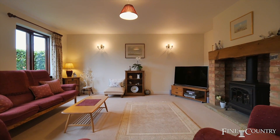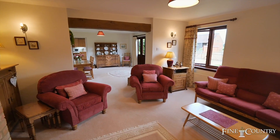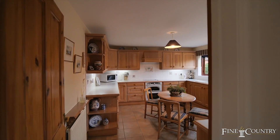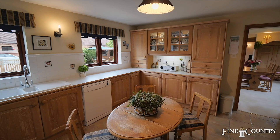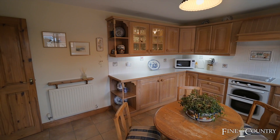A prominent ceiling timber leads off to the sitting room with its feature fireplace and views of the gardens. The kitchen breakfast room is fitted with a variety of lined oak units. There's plenty of work surfaces, a range of built-in appliances, and enough room to cater for a table.